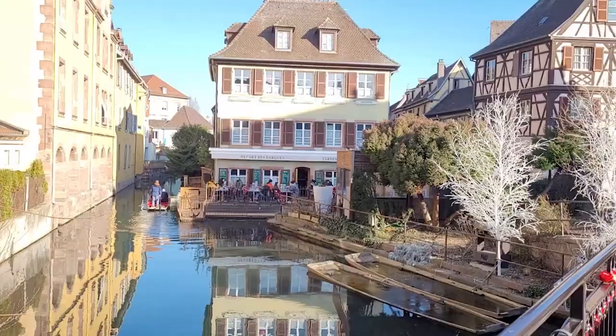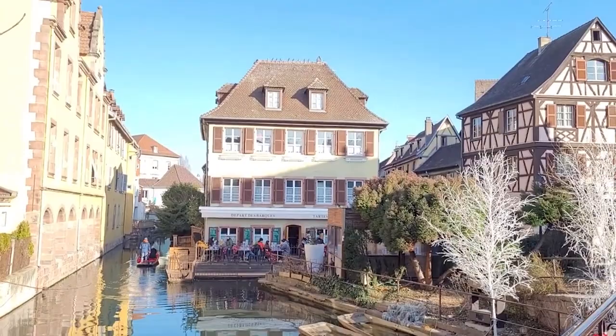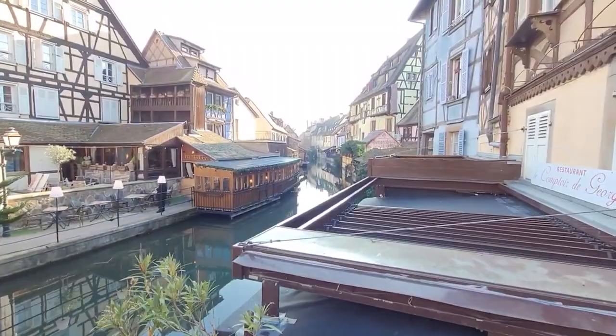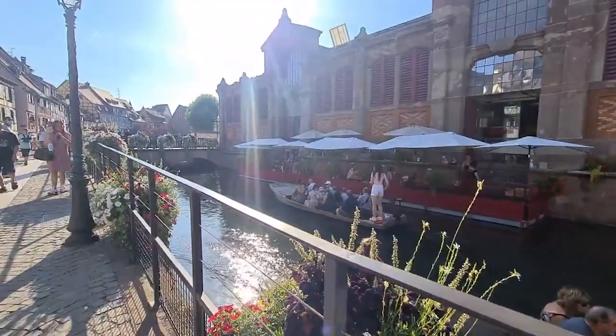Number 11: Colmar Little Venice. When in Colmar, make sure to visit the charming Little Venice. As you tour this enchanting area, you'll find yourself surrounded by narrow canals and vibrant half-timbered houses, creating a magical atmosphere that will stay with you long after you visit. It's as if you've stepped right into a fairy tale or a captivating Disney scene as you walk along this picturesque setting.